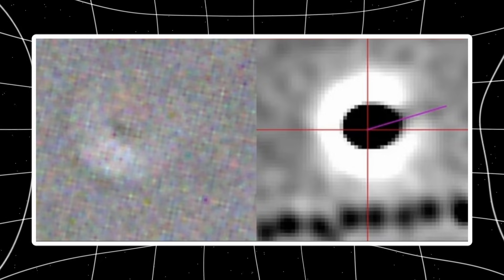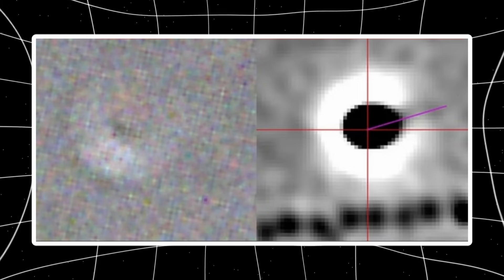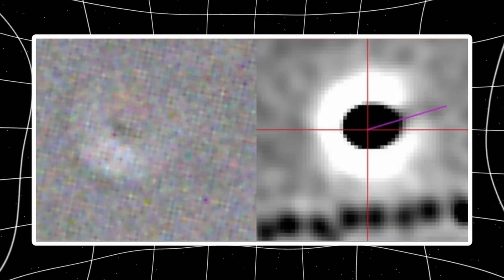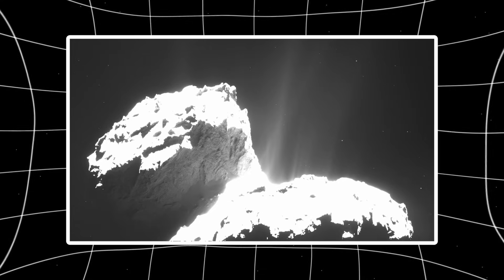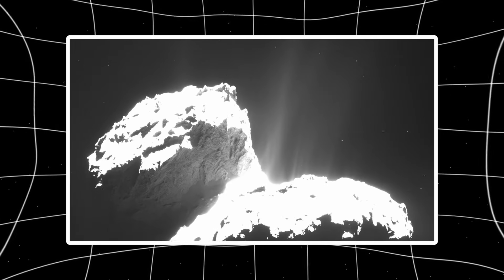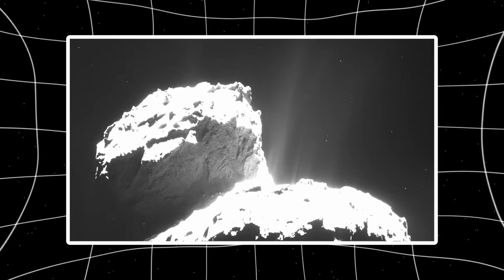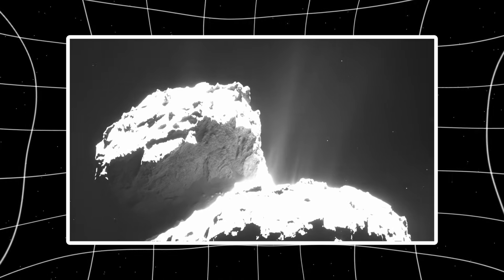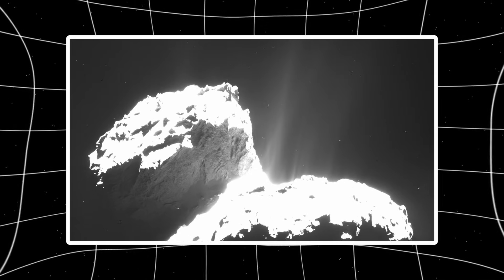Here's the thing that made him stop: the size of those dust particles doesn't match what you'd expect from a normal comet. They're bigger. Way bigger. The exact size you'd find in a molecular cloud where stars are born. Which raises a question nobody was asking until now — did this thing pick up dust from somewhere else before it even got here?